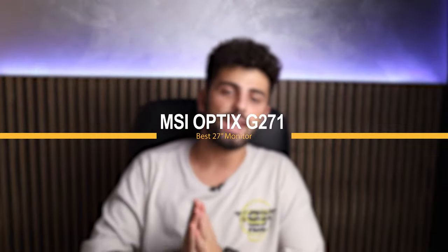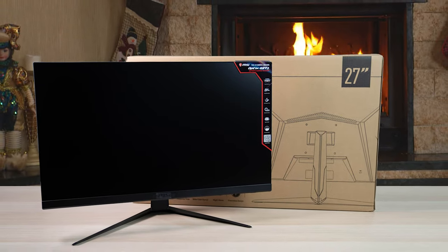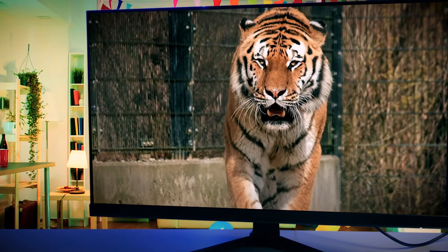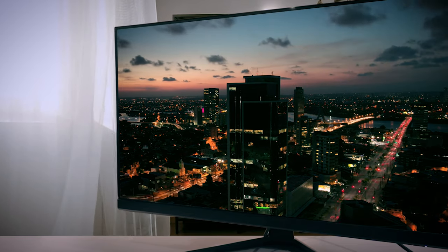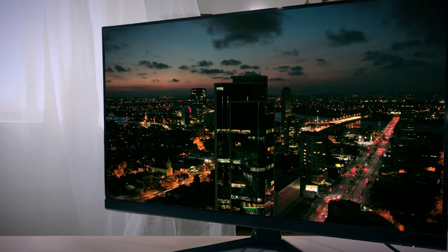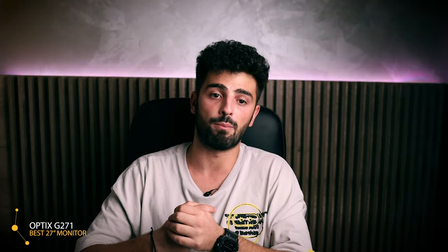At number 1 we have the MSI Optix G271 — the best 27-inch monitor. As our top pick, the MSI Optix G271 offers a handful of desirable features considering its price point, including very fast response time to reduce ghosting, a 144Hz native refresh rate for ultra-smooth motion, AMD FreeSync to eliminate tearing, and a large 27-inch screen size. Even fast-paced gamers can get the maximum out of the 144Hz refresh rate and 1ms response time, with color and frame rate transitions on the next level pushing immersion to its limits.